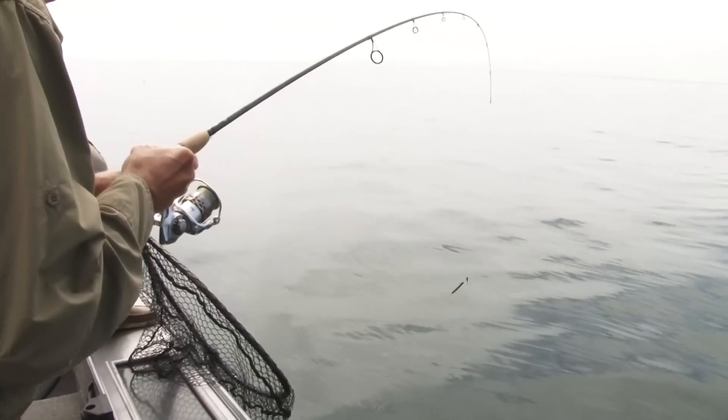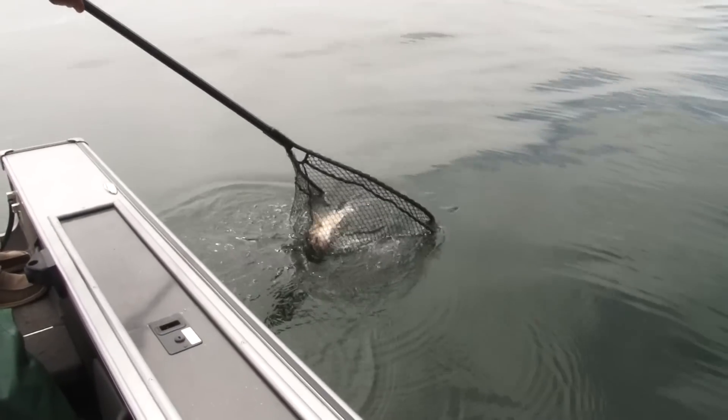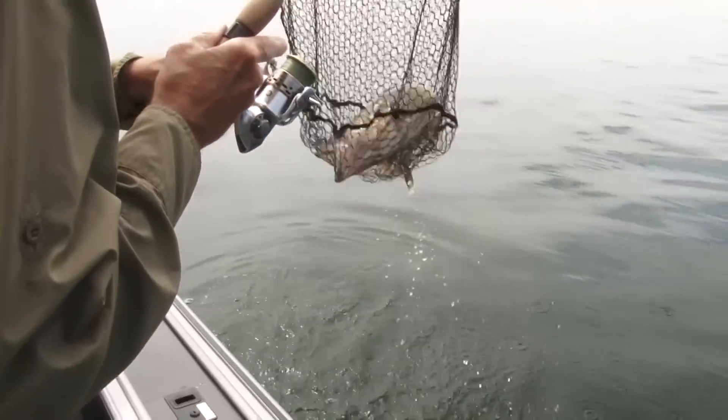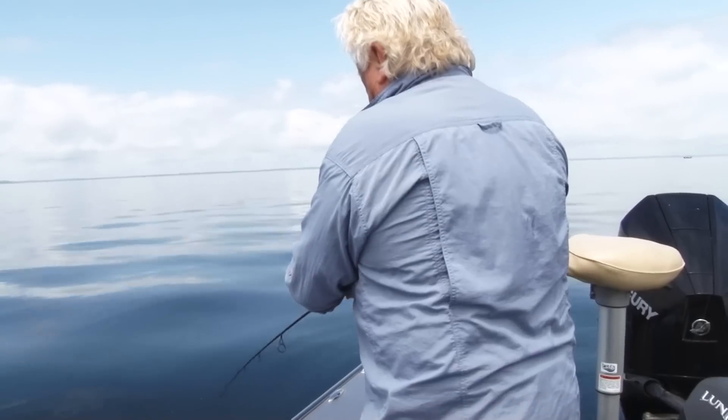They've been kind of all over these mud flats this last week, especially with these bug hatches. But they do come and go, so you've got to check a lot of spots before you decide where you're gonna fish, because these fish might be here today and gone tomorrow.